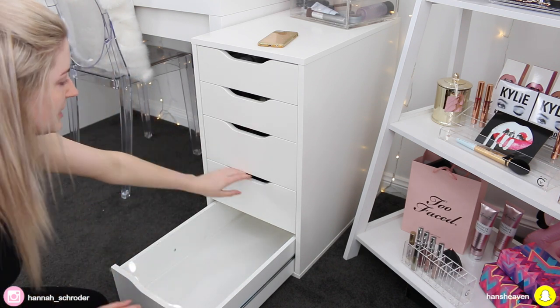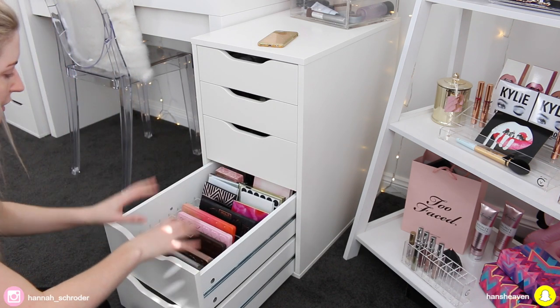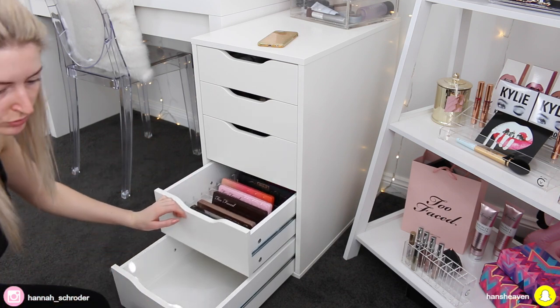I'm going to go ahead and take out all my eyeshadow palettes from here and move this divider into the bottom drawer.